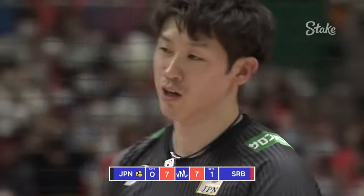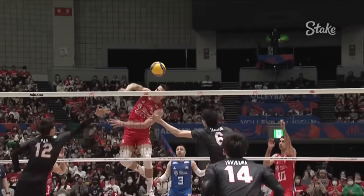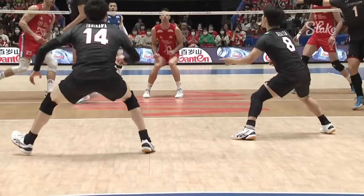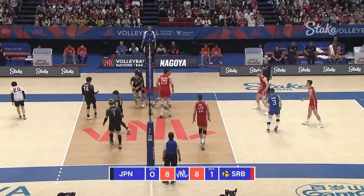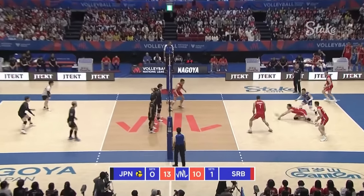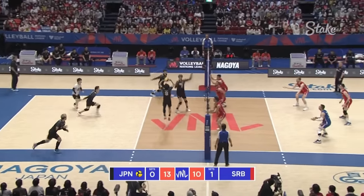Excellent again. Fantastic work here. Big dig here. Here comes the leverage, dug by Yamamoto. And the middle has got going again — it's been a while.